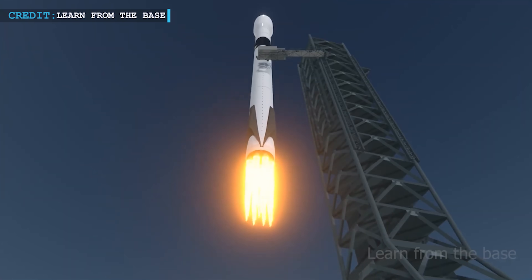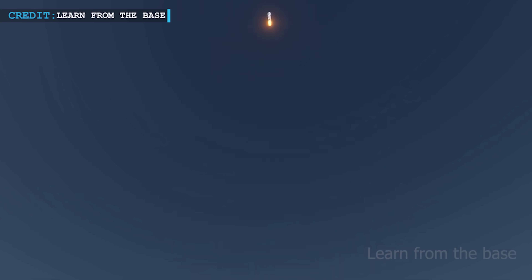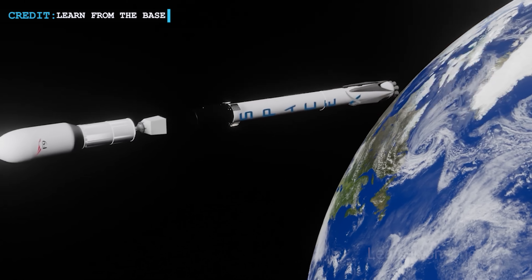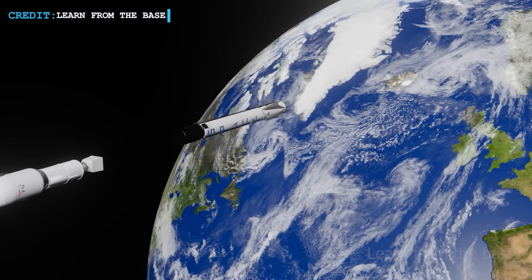In the past, the way the Starship separated was very simple. It used three clamps to connect the booster and the ship. When the rocket reached the point where it needed to separate, these clamps would let go. The rocket would tilt a bit and the ship would come off the booster because of natural forces.